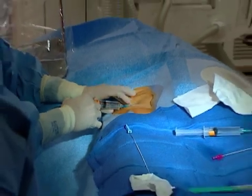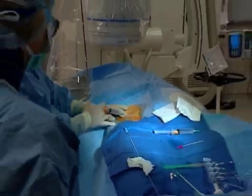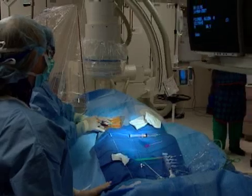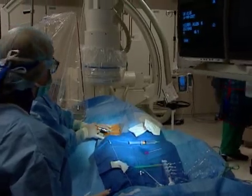If the coronary arteries are blocked, doctors can use a catheter, guide wire, and balloon to open them and improve blood flow to the heart. This is just one example of how the procedure can improve life for patients.